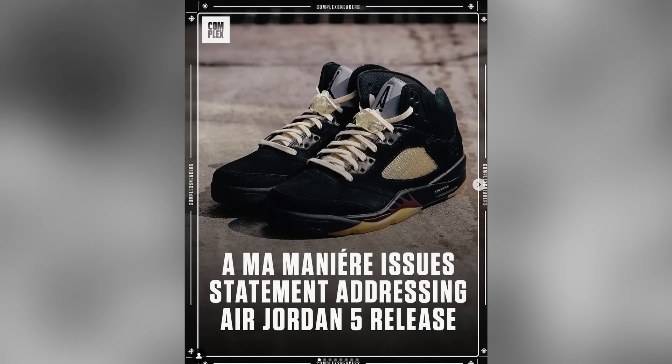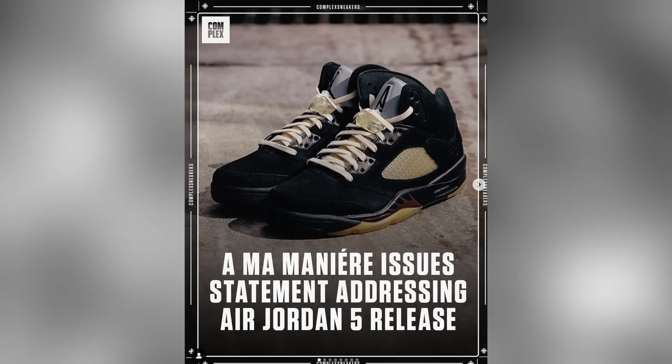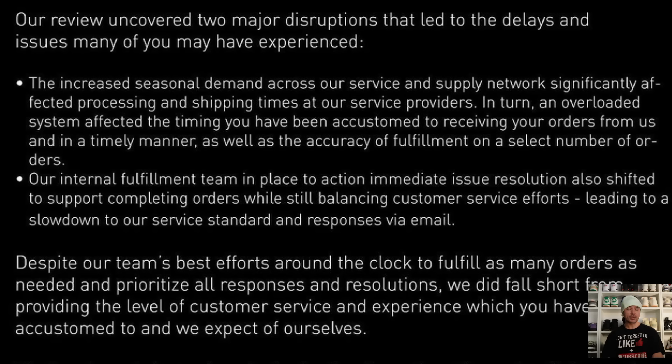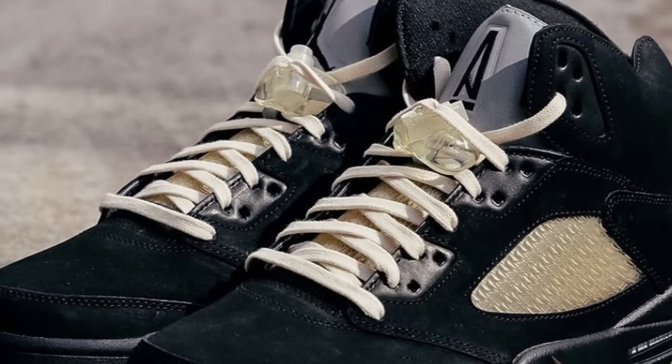We're going to stay with A Ma Maniere for one more story and this one is an interesting one. They have issued a statement regarding the Air Jordan 5 Dusk release that went down last year. A lot of people out there ordered the shoe from the website and up until this point still haven't received their pairs. The numerous enquiries from unhappy customers has prompted A Ma Maniere to come out and basically apologise and offer up a number of excuses, including busy traffic on the website, overselling, and shipping delays. They essentially acknowledge that they have messed up, have issued all the refunds where they need to, and have offered up a number of steps of resolution.